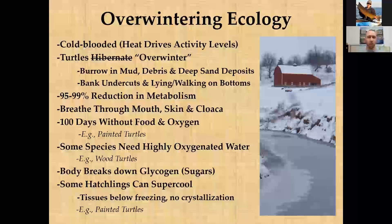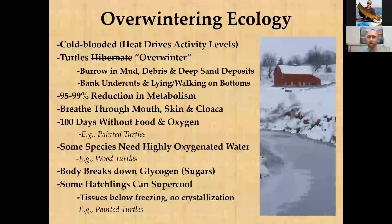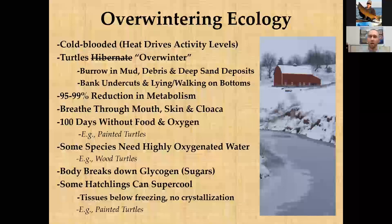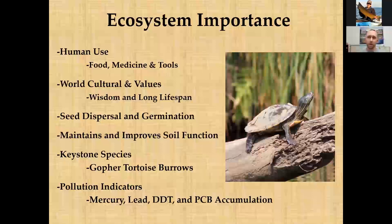More recently, research has found that hatchlings of species like painted turtles — and likely map turtles — that overwinter in land nests can actually supercool. This means their tissues can undergo freezing below zero degrees Celsius without crystallizing. If the tissues crystallized, cells would rupture and kill the turtle. Similar to wood frogs, these hatchlings can essentially freeze and then thaw slowly to survive the winter.